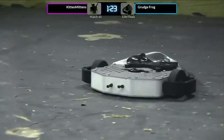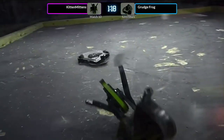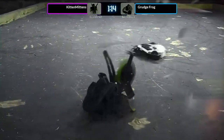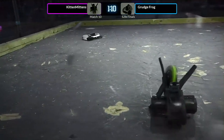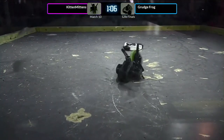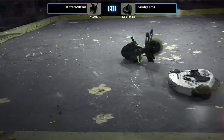Grudge Frog finds themselves in a scary position and they are backing out. Back right out of there. Don't be anywhere near that. The Grudge Frog team wants to preserve their robot — they have lost a huge chunk of armor. Kitten Mittens getting up to speed, and now it's another game of cat and mouse as we get into the last minute of this fight.